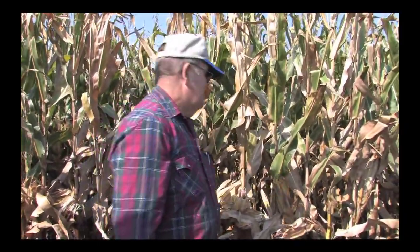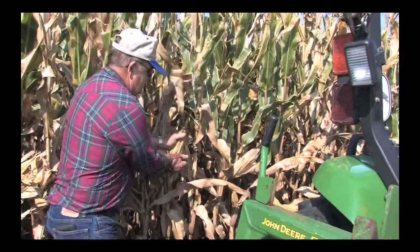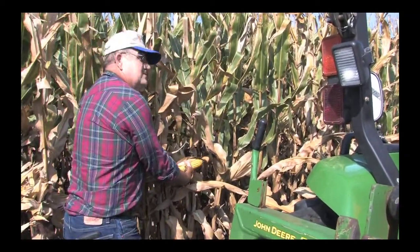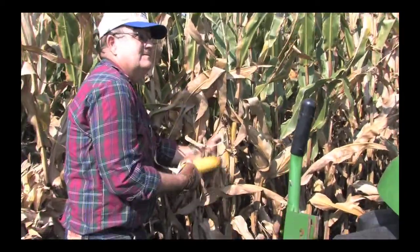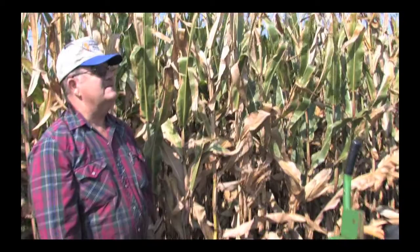I moved it back about a half an inch and I moved it over about a half an inch. And I can just take an ear now and just — see there — that's what you're supposed to do, and then you keep your hands right there because this hand is going for that one and you flip it with that one, see, and it's right there. It's right there boys, I'm telling you, it's right there.